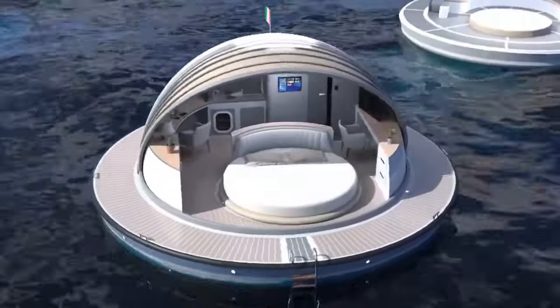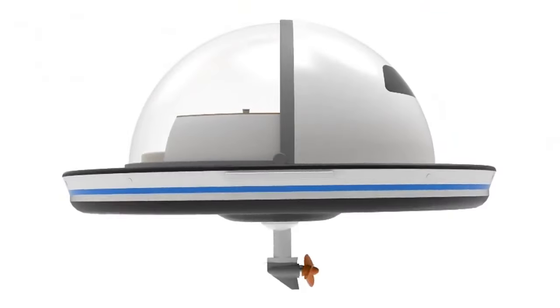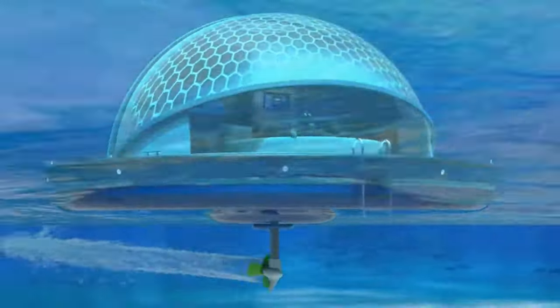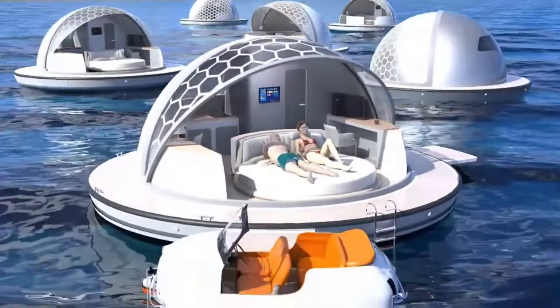Whether anchored near a tropical island or drifting in calm waters, the Larini Pearl Suite redefines luxury travel, offering an intimate and immersive escape that brings guests closer to nature, creating a perfect harmony with the sea.